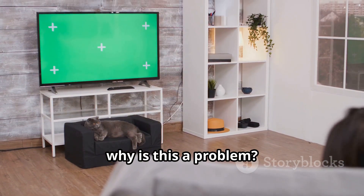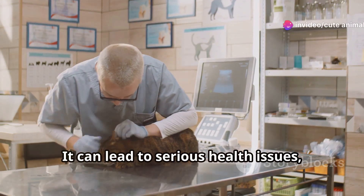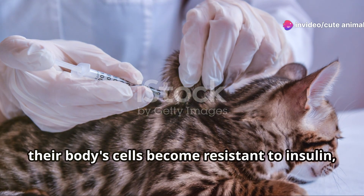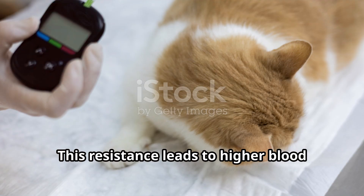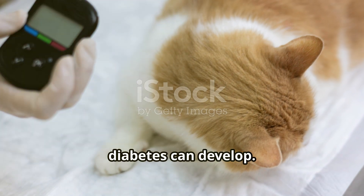Now why is this a problem? Obesity isn't just about looking chubby — it can lead to serious health issues, one of the most common being diabetes. When a cat is overweight, their body cells become resistant to insulin, the hormone that regulates blood sugar. This resistance leads to higher blood sugar levels, and over time diabetes can develop.